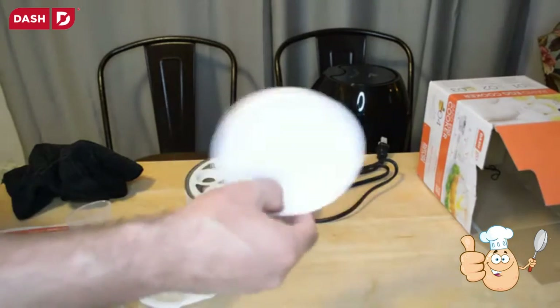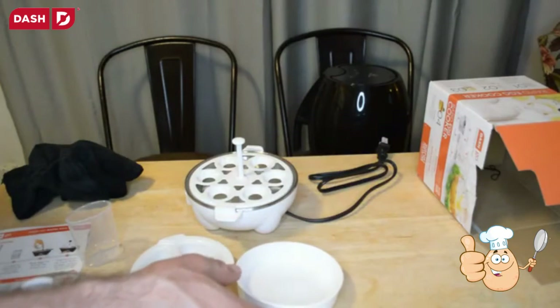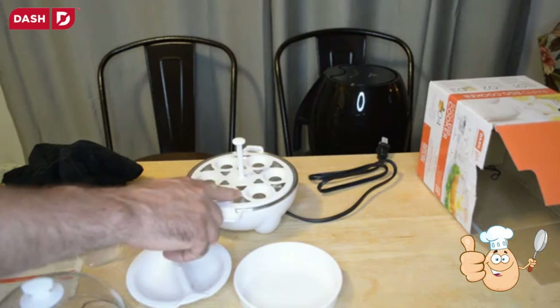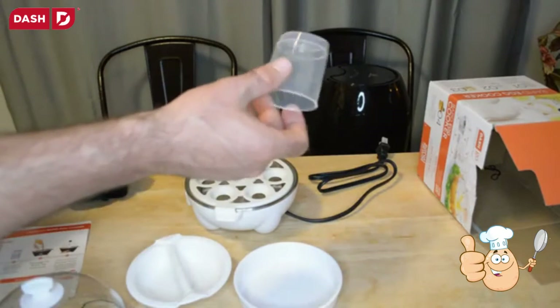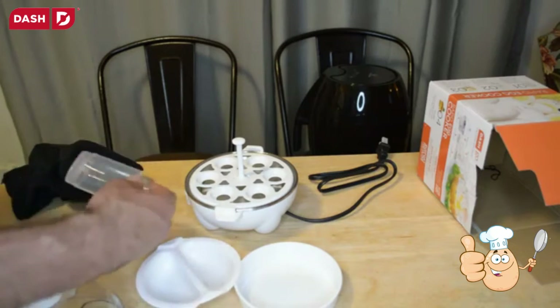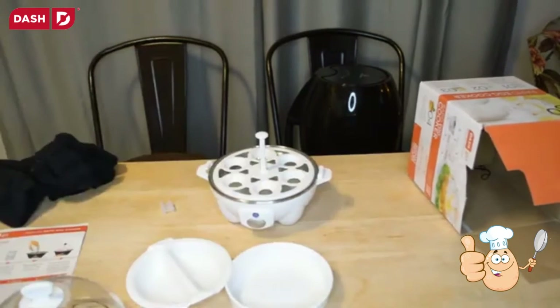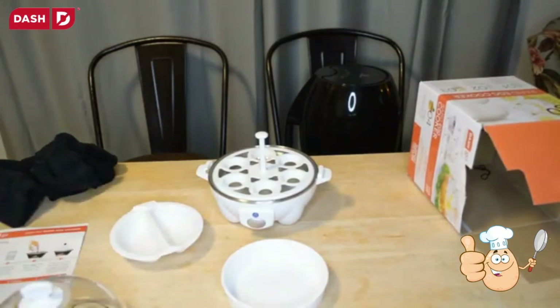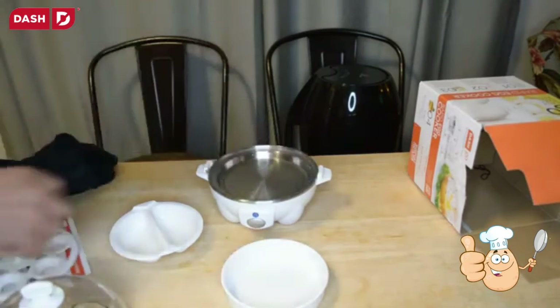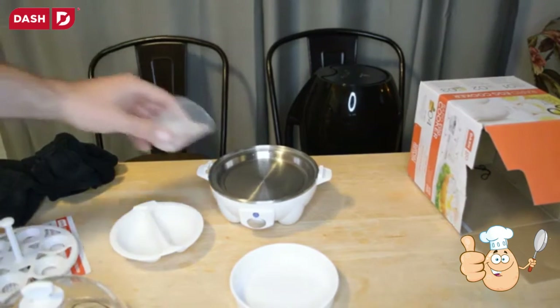Here's the omelet bowl, the boiling tray, the measuring cup, and a cover for the spike — that's smart. Everything's plugged in. For this first test I'm going to do one soft-boiled egg and also an omelet. I'll fill up to the soft-boiled water line — all right, here we go.